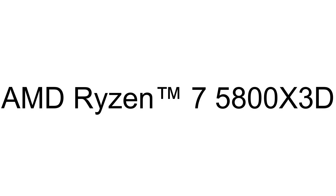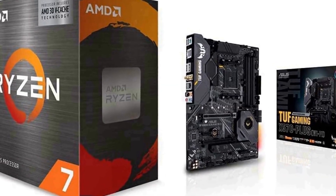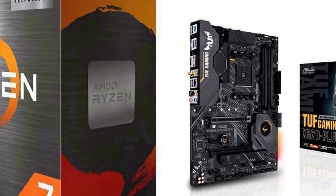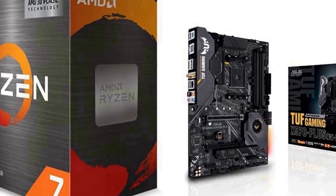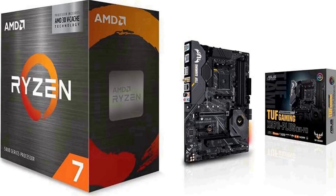The number 2 on the list has many positive reviews available on different forums and communities. This is the world's fastest gaming desktop processor and the first gaming processor with 3D stacking technology — 8 cores and 16 processing threads with AMD 3D V-Cache technology.